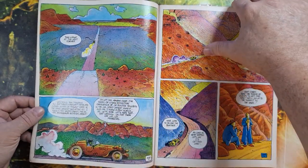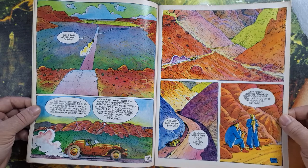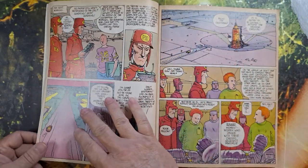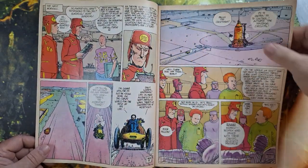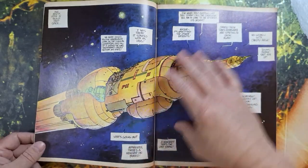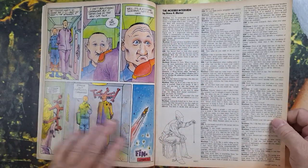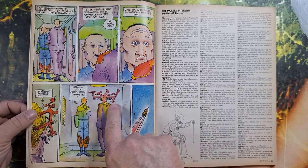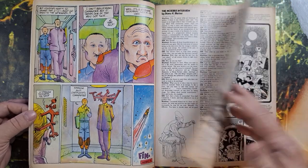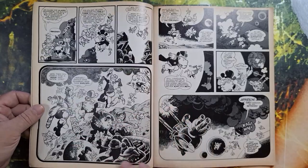That's the fun thing to me about getting a batch of Heavy Metal Magazine all at once. Every issue might not be just filled to the brim with stuff that you love, but over the course of the year you'll find there's something in every issue that you love. By the end of it you'll have a lot of really nice little gems — like this Moebius interview here. Wow, look at these surreal designs. Crazy stuff. Here he's interviewed by Diana Bletter. National Lampoon White Album — that's pretty cool.